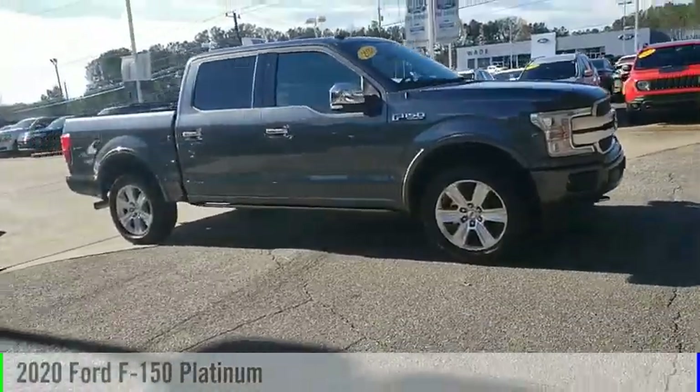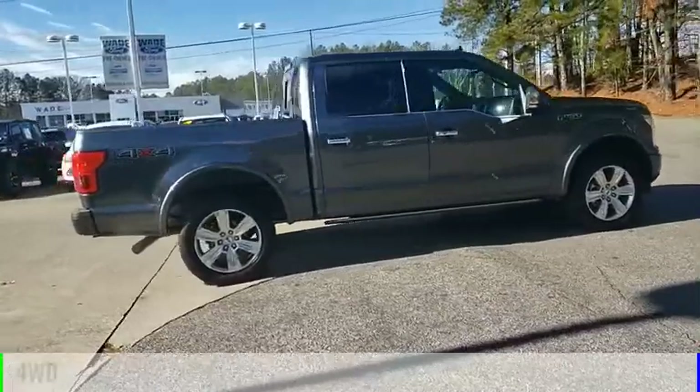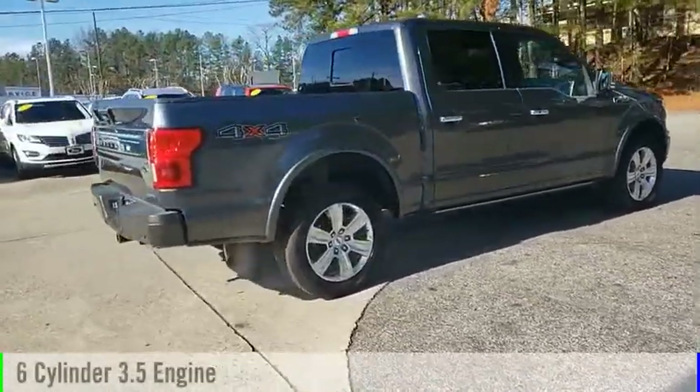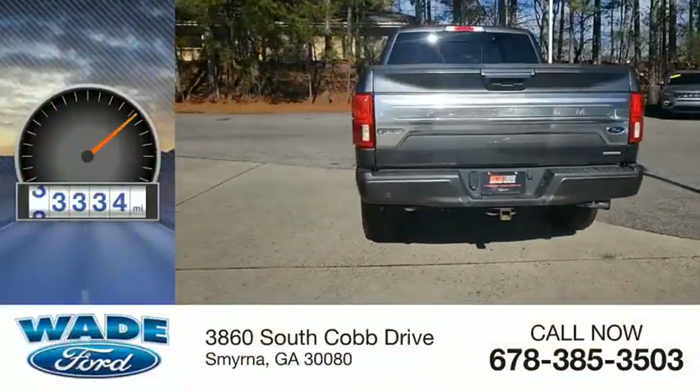We are pleased to show you the 2020 F-150. This vehicle is powered by a four-wheel drive, six-cylinder, 3.5-liter engine. This vehicle has less than 35,000 miles.